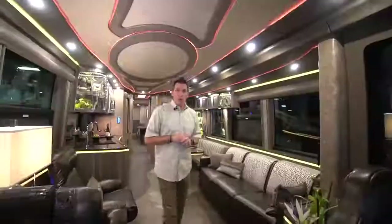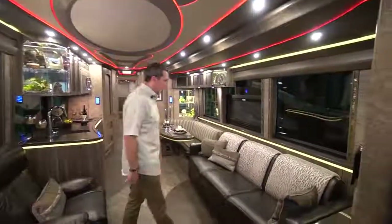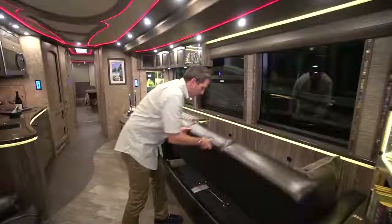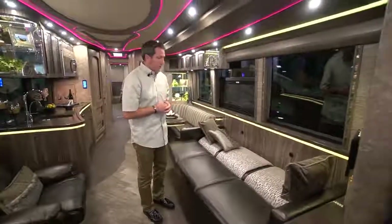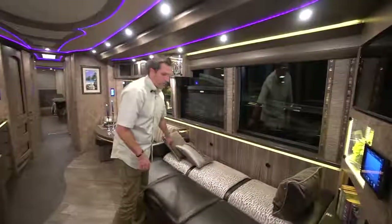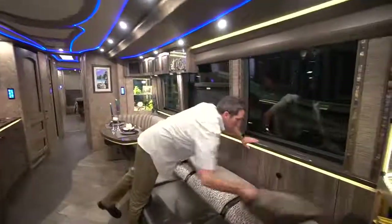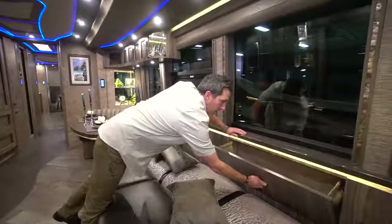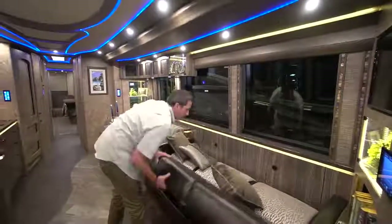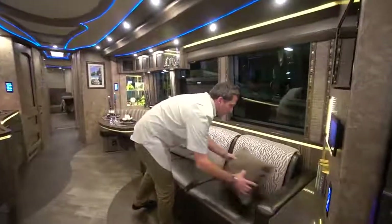Here we are in the salon of 1261. You've got a sleeper sofa right here on this side. It articulates right down to a really good size sofa. You put a little wedge pillow in the middle there so you're not feeling that seam down the middle. It's got storage on the back side — these little pockets on both sides — and then it goes right back up. You've also got storage underneath.